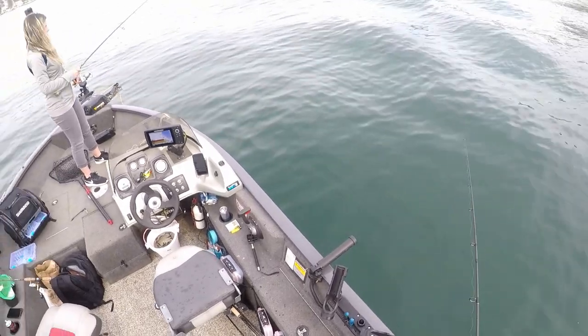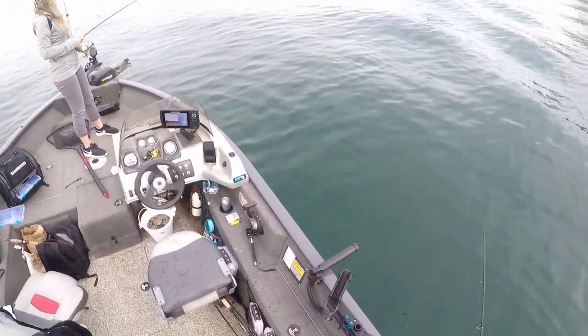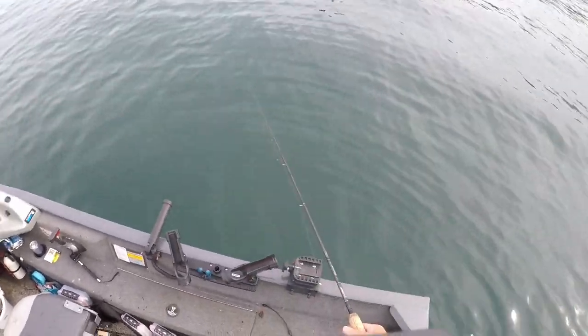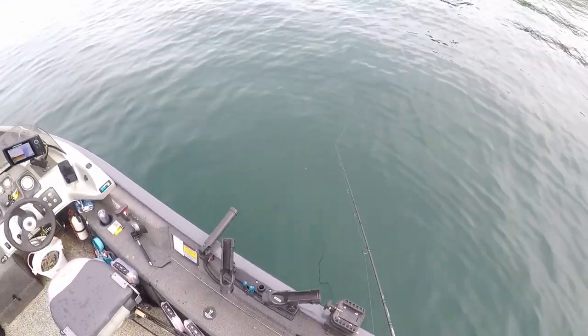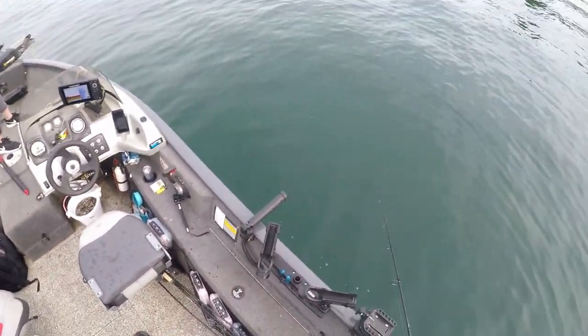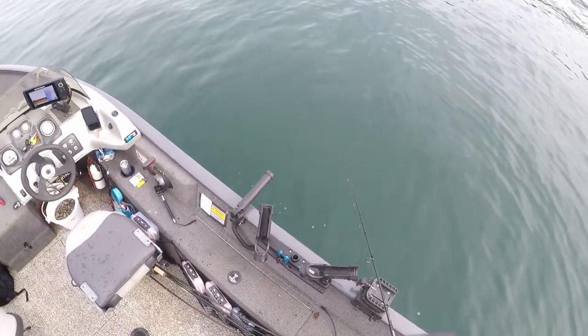Looking pretty tight babe, you got them. Set the hook! Yeah but you got to jerk - there you go, that's how you know you got them. Good job. Found us a little school of 12 inchers.